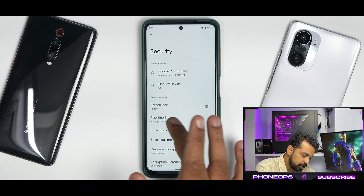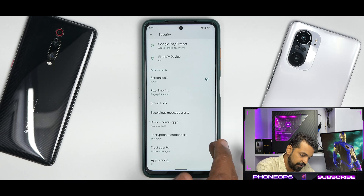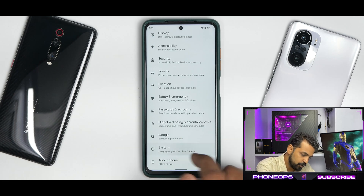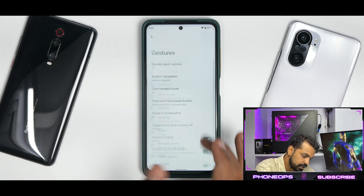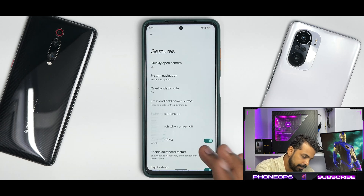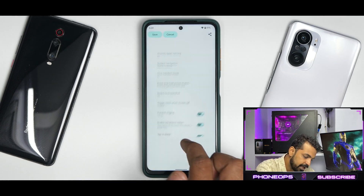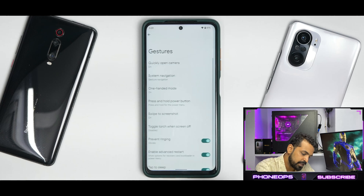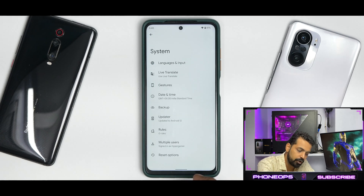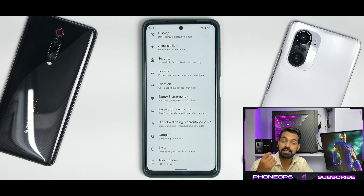In security you have Pixel Imprint, which works absolutely fine, no problems whatsoever. Under system you have live translate that works fine, gestures, one-hand mode, system navigation, swipe to screenshot including scrolling screenshot, and advanced restart and playback control. All these features available in custom ROMs are working fine and make the experience even better.